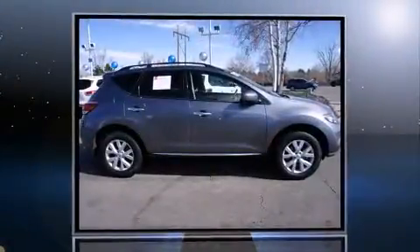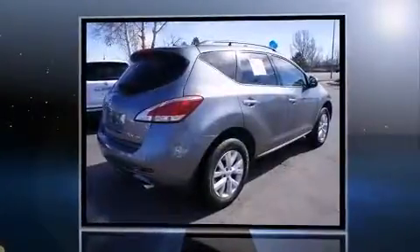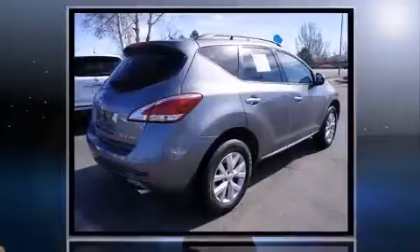Familiarize yourself with the 2013 Nissan Murano with less than 40,000 miles on the odometer. This four-door sport utility vehicle prioritizes comfort, safety, and convenience.